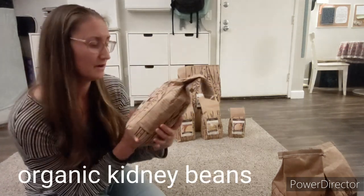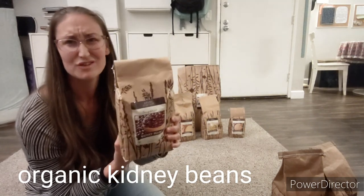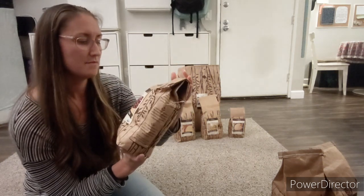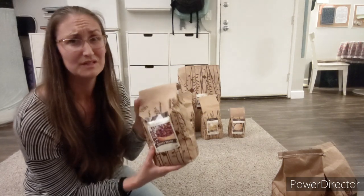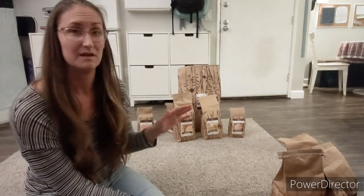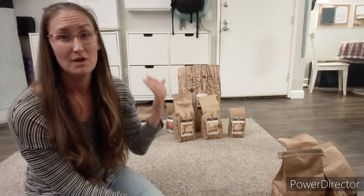Kidney beans. I've never really cooked beans from scratch and I really wanted to try, so I got some kidney beans to see if I like making them from scratch. They were really decently priced, really cheap, and organic. Everything I got was organic — nothing non-organic in this haul — and it was the best price, sometimes even better than non-organic options at the store.